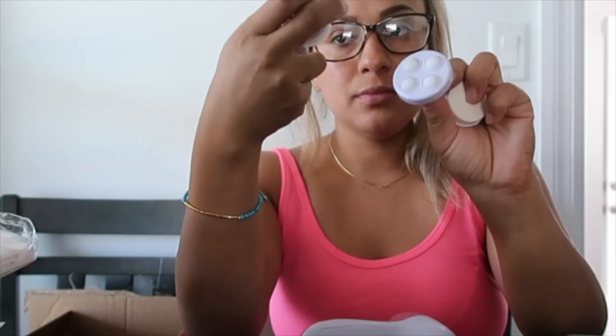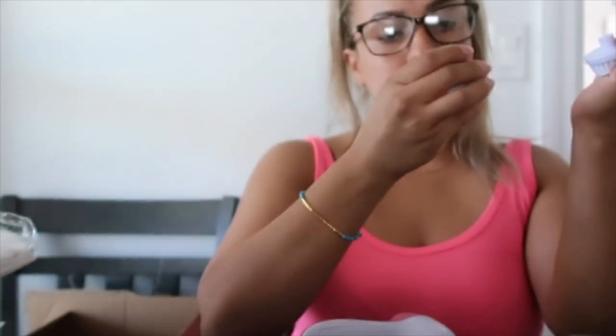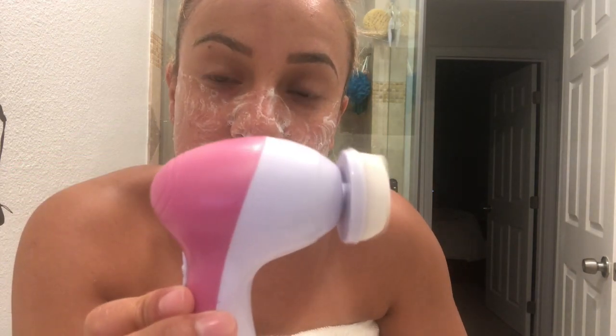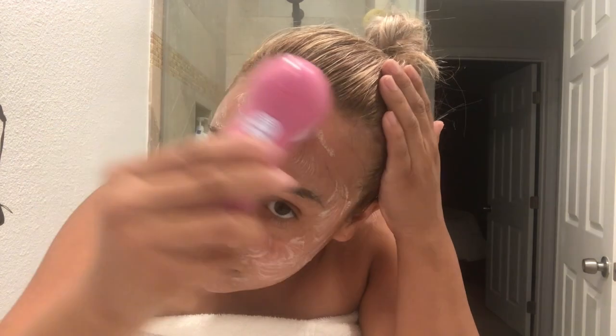It does look a little cheap. Let me show you how it works. Okay, I don't like it — it's very slow. Even on high it's really slow, and I can only imagine it getting even slower over time. I honestly wouldn't buy it again — I don't want to keep it.